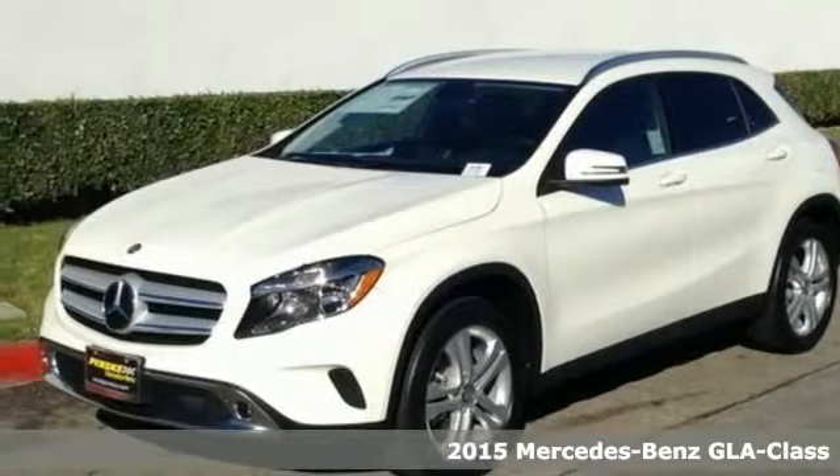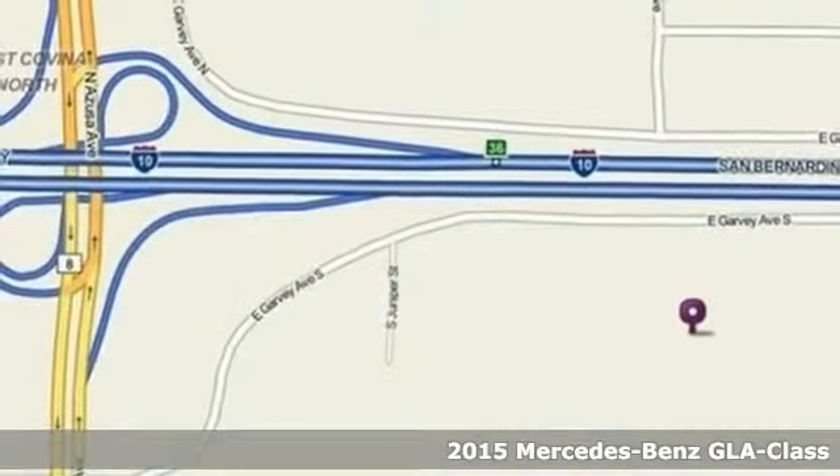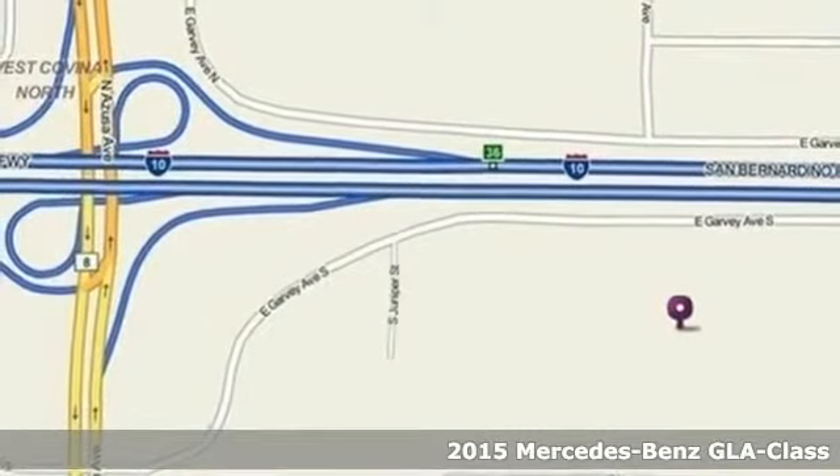Here's a 2015 Mercedes-Benz GLA Class. This is a bold fusion of function and passion.